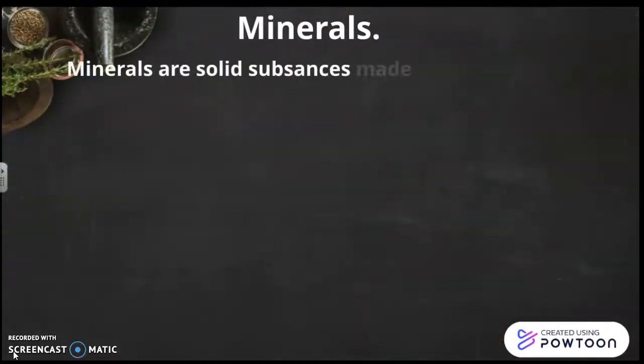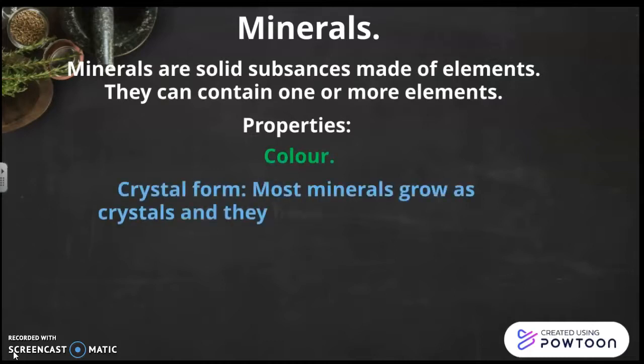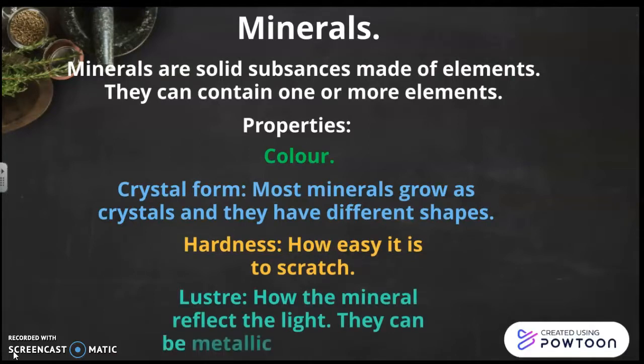And now minerals. Minerals are solid substances made of elements. They can contain one or more elements. The properties are: color; crystal form — most minerals grow as crystals and they have different shapes; hardness — how easy it is to scratch; and luster — how the minerals reflect the light. They can be metallic or non-metallic.